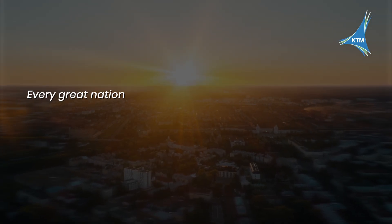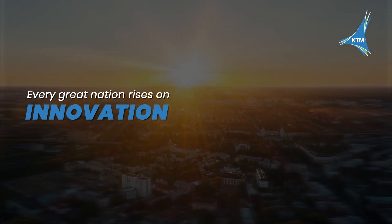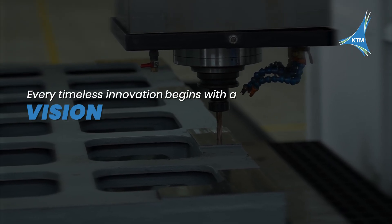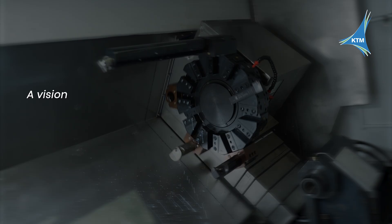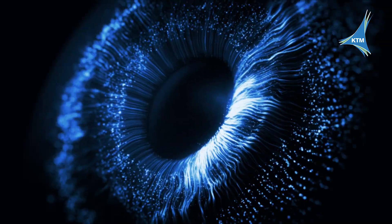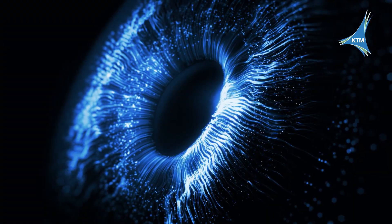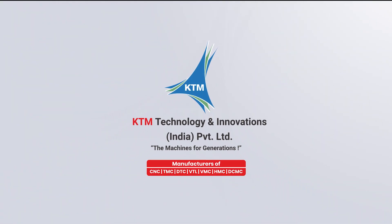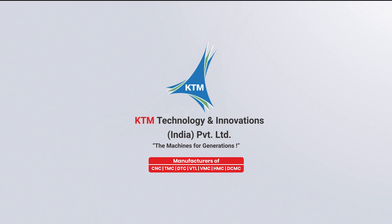Every great nation rises on innovation, and every timeless innovation begins with a vision — a vision crafted for generations. That vision comes alive at KTM Technology and Innovation India Private Limited: the machines for generations.